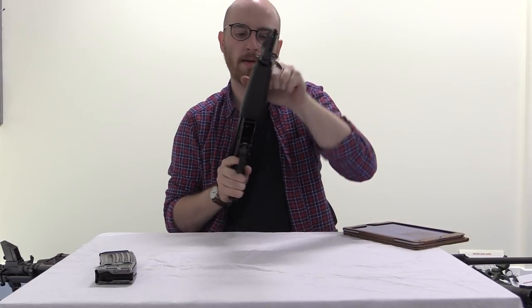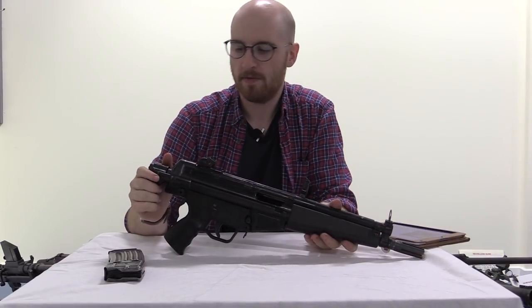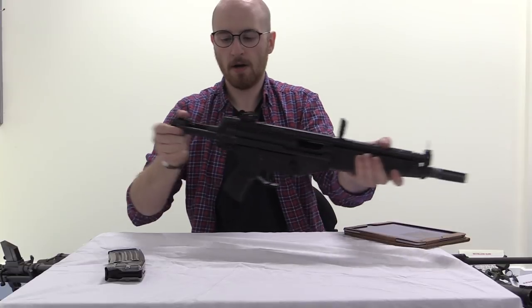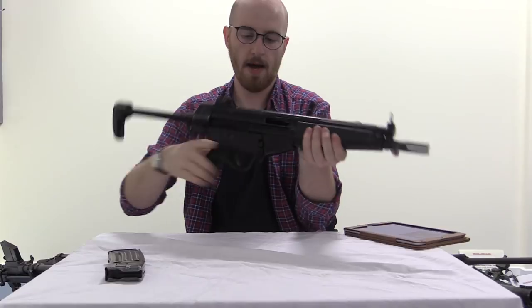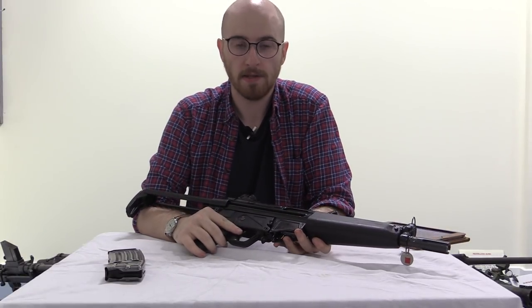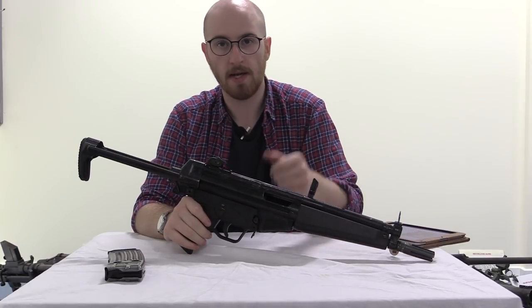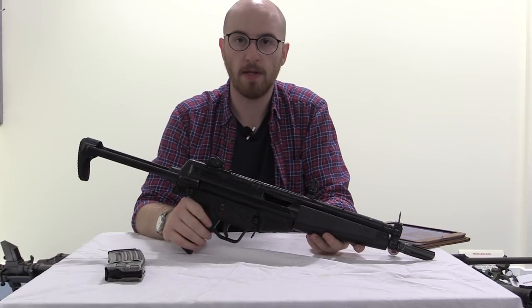Let's just pull the bolt back and lock it. Like the MP5, the HK-53 also has a collapsible stock. The HK-53 was adopted by the British Royal Marines as the L-101A-1, and that was used in close protection duties. It is also rumored to have been used by the SAS.